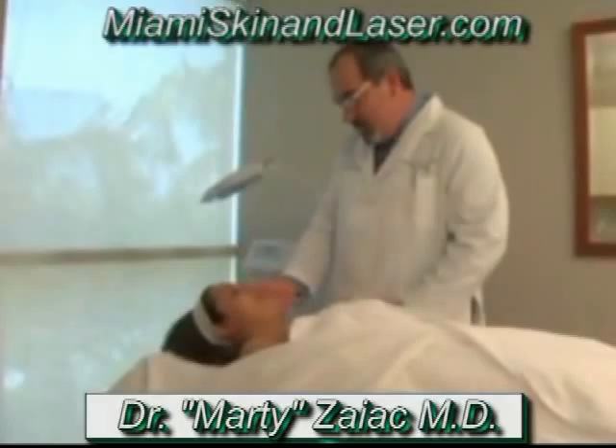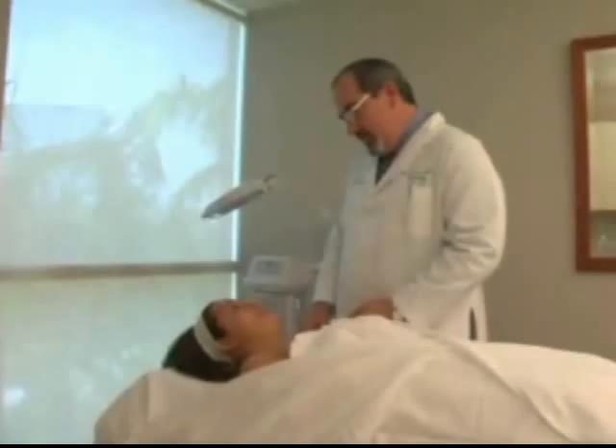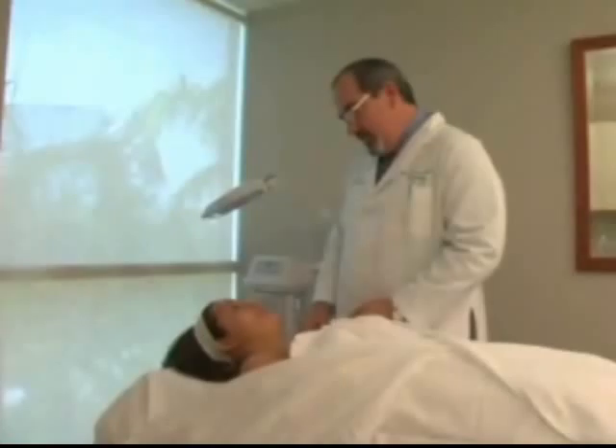Now you've had your peel. Your skin's a little bit rosy. It's going to feel a little bit tight, but that's normal — that's what we want. We're going to give you some instructions to follow at home: avoid the sun, apply the creams, and you should have a great result. We'll see you back in two to three weeks and we'll go ahead and do this again.